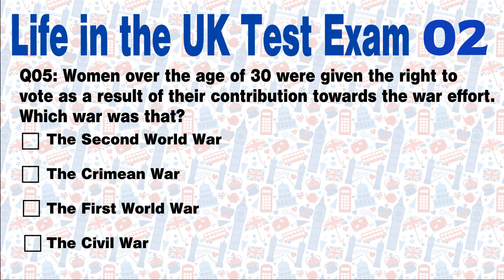Question 5: Women over the age of 30 were given the right to vote as a result of their contribution towards the war effort. Which war was that? The Second World War, the Crimean War, the First World War, or the Civil War? Answer: The First World War. In 1918, women over the age of 30 were given voting rights and the right to stand for parliament, partly in recognition of the contribution women made to the war effort during the First World War.